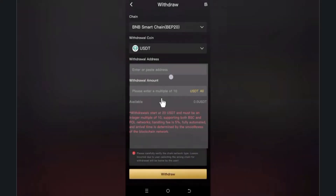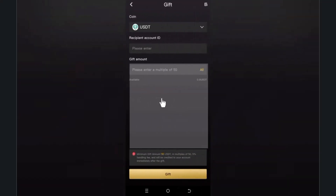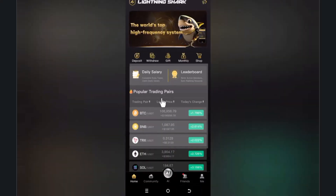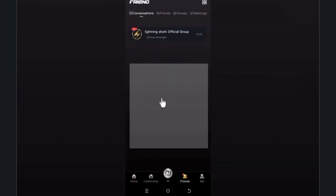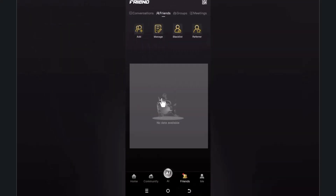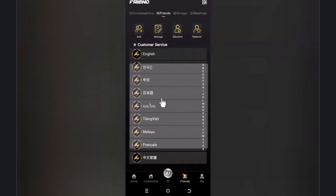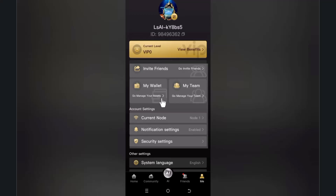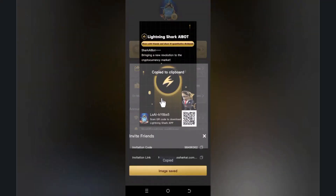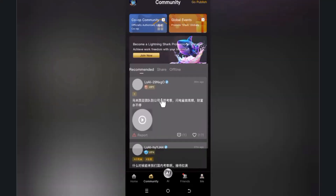To withdraw, select the currency and paste your address and amount. For new users, you can also submit a support request with your ID and amount. There is a referral feature — you can see your referral link and share it with friends so when they join, you get credit for the referral.